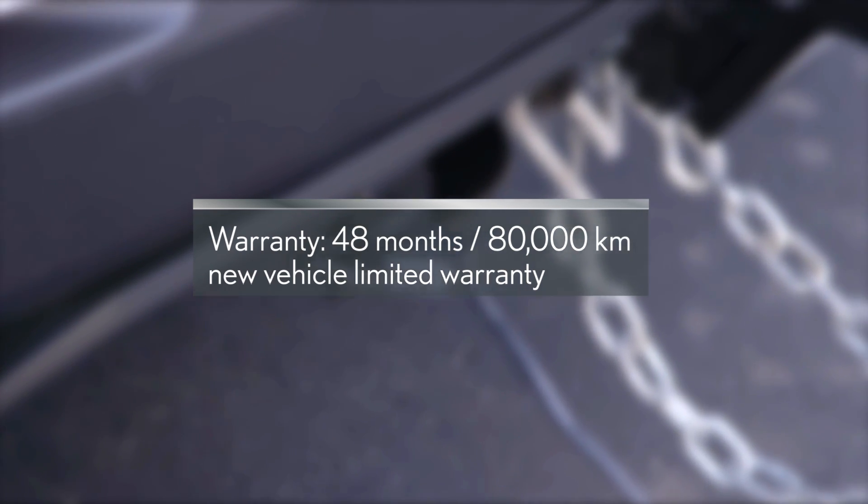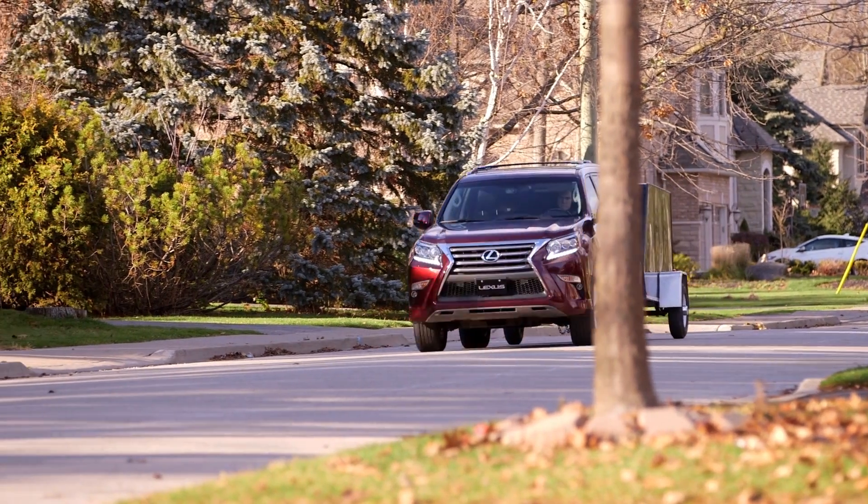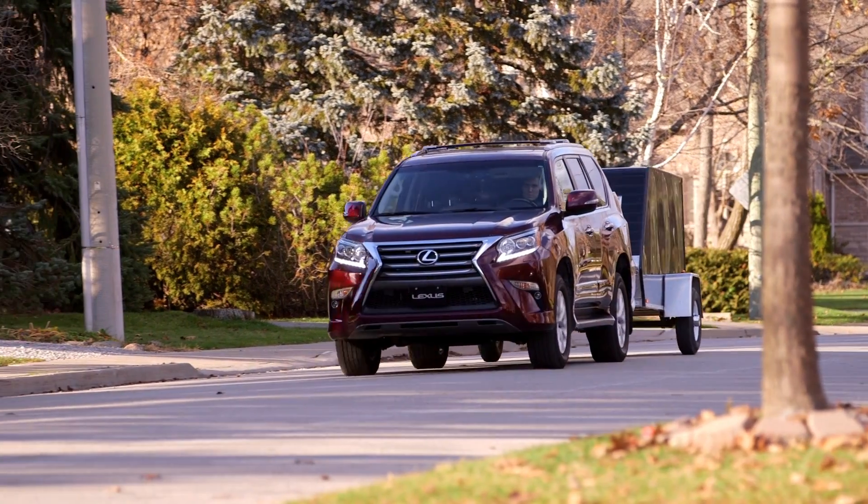So whether you hit the road for a short trip or a long haul, your Lexus genuine hitch will give you peace of mind, knowing you have the right equipment specifically built for your Lexus.